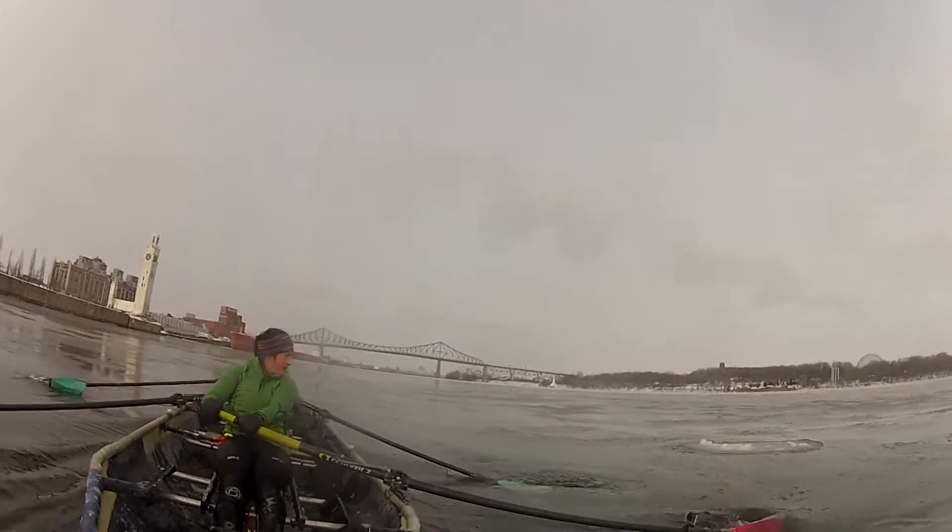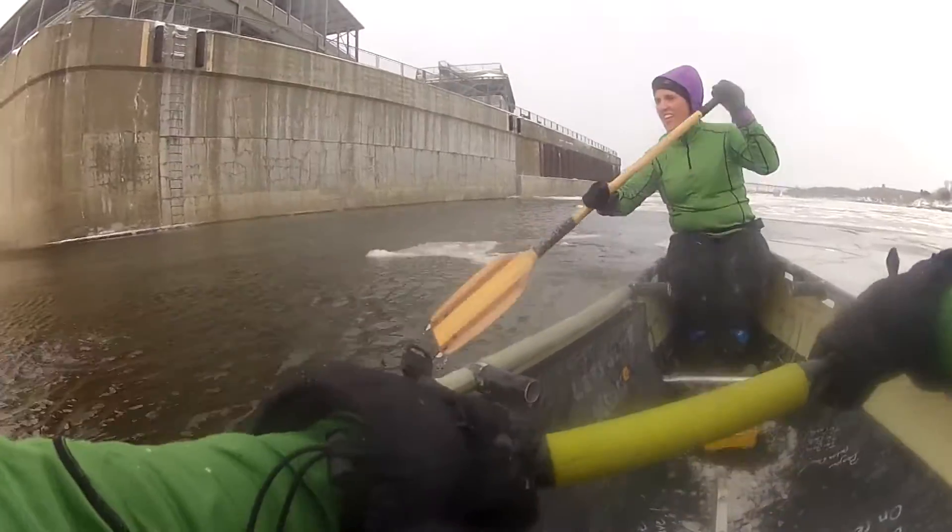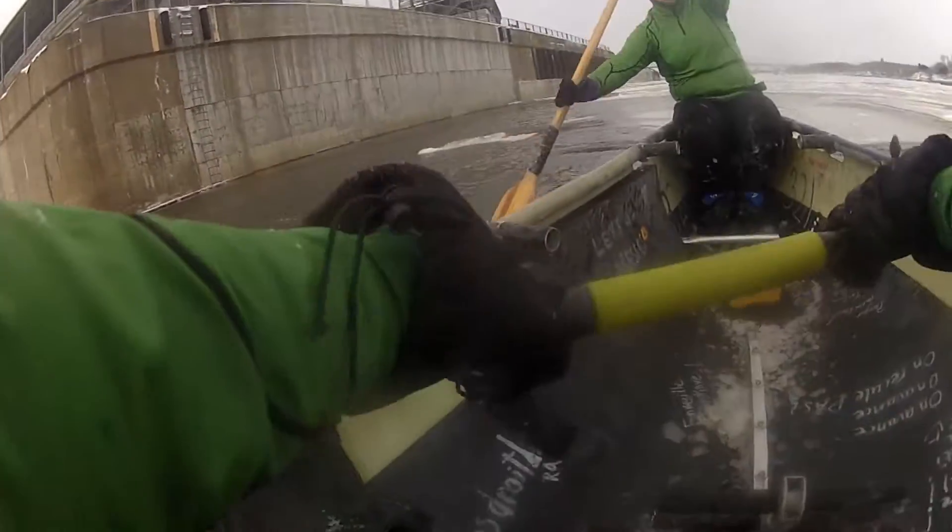The fifth person sits in the stern and is responsible for steering the boat. Instead of an oar, they use a canoe paddle with a spiked tip.